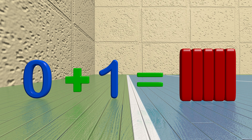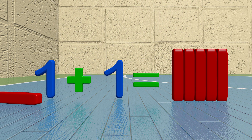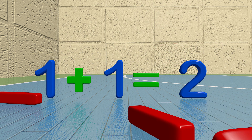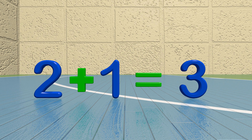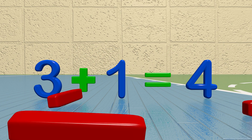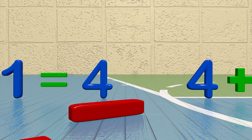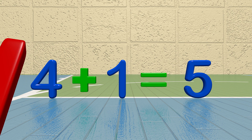Zero plus one equals one. One plus one equals two. Two plus one equals three. Three plus one equals four. Four plus one equals five.